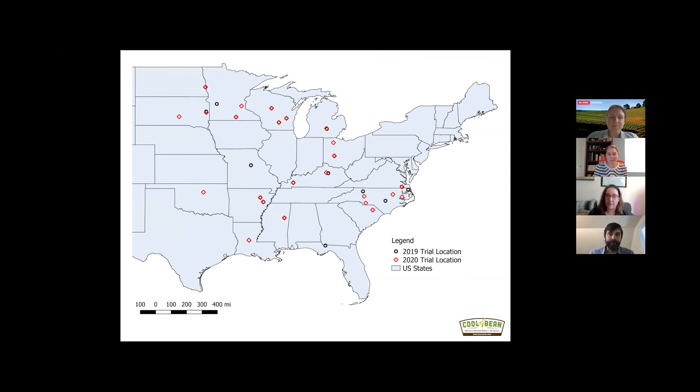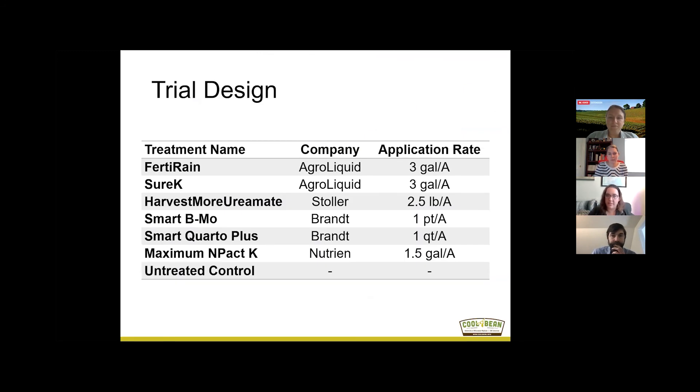Our lowest yielding site was around 30 bushels per acre on average, and our highest yielding site was in Arlington, Wisconsin, with around 85 bushels per acre. So we had a great variety of growing environments and yield environments included in this study. It was a multi-site randomized complete block design. Most sites had six replications, some had five or eight, and we had six different products and one untreated control — seven different treatments in total.